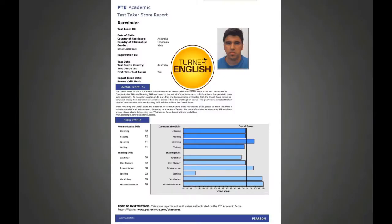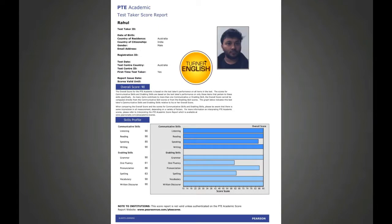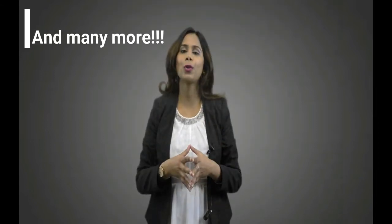Let's take a look at some results. Darwinta from Indonesia scored 72, 72, 81, 71. Joanne from Philippines got 74, 78, 85, 71. Rahul from India scored 90, 90, 90, 85, 90. And there have been many more success stories during this time.